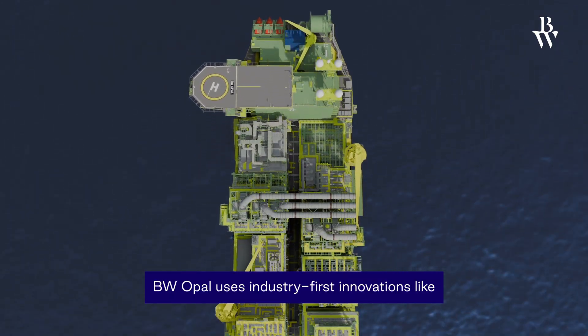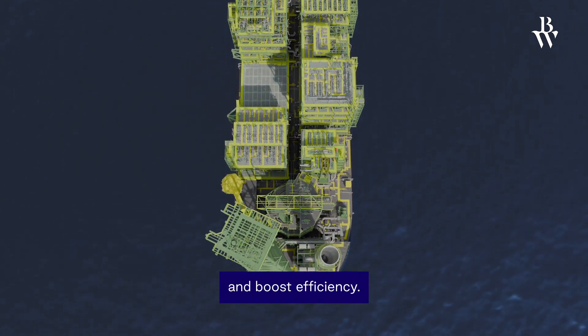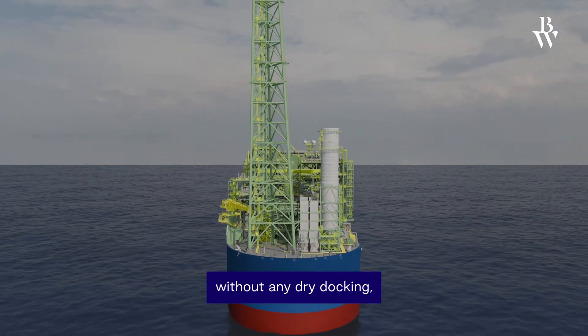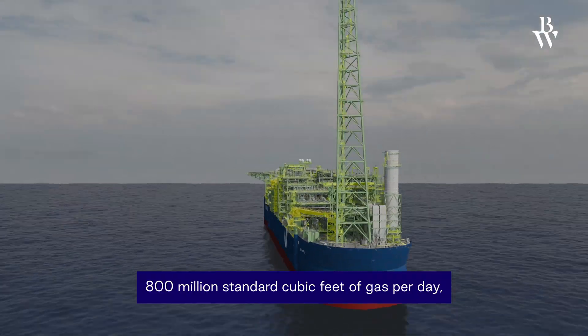BW Opal used industry-first innovations like combined cycle power generation to reduce greenhouse gas emissions and boost efficiency. Designed for a 25-year lifespan without any dry docking, the facility produces 800 million standard cubic feet of gas per day.